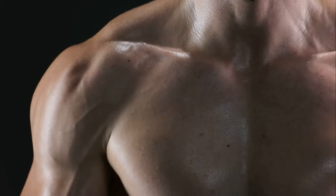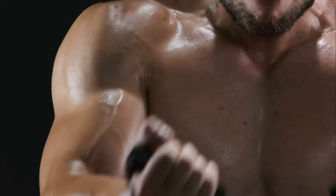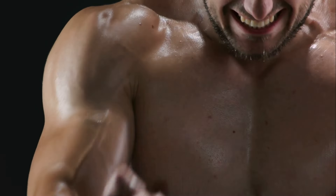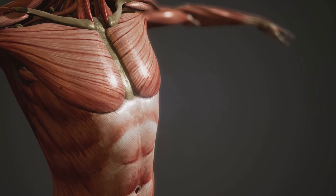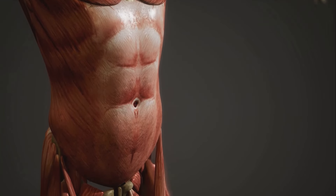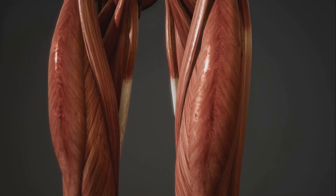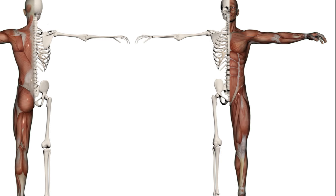But it doesn't stop there. Blood vessels intricately weave throughout the muscle, supplying necessary nutrients and oxygen for the muscle to function. Now that we've got a basic idea about the composition of muscles, let's delve into the types of muscles in our bodies. Interestingly, we have three different types: skeletal, smooth, and cardiac.